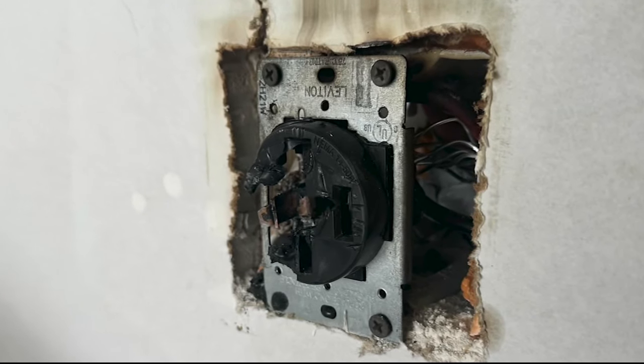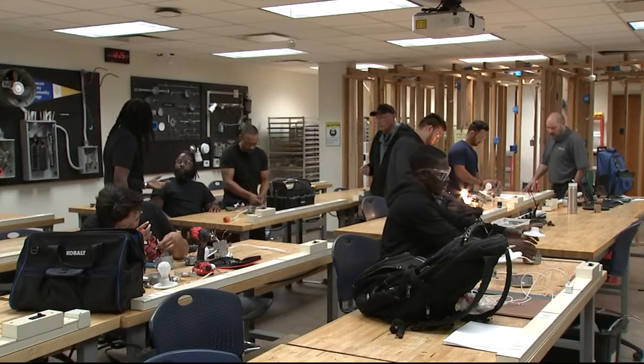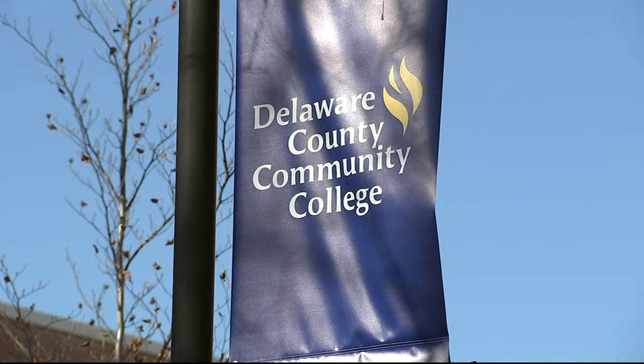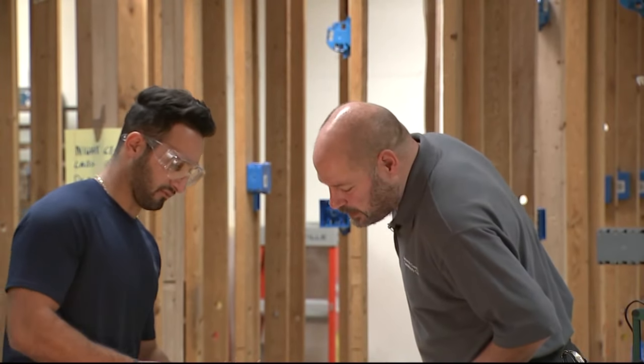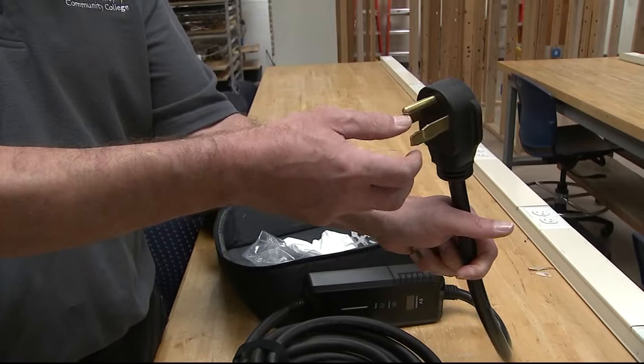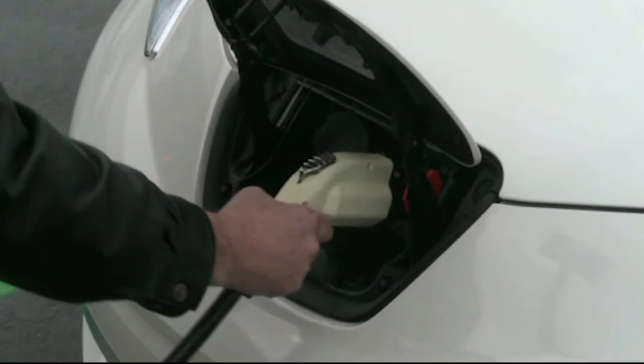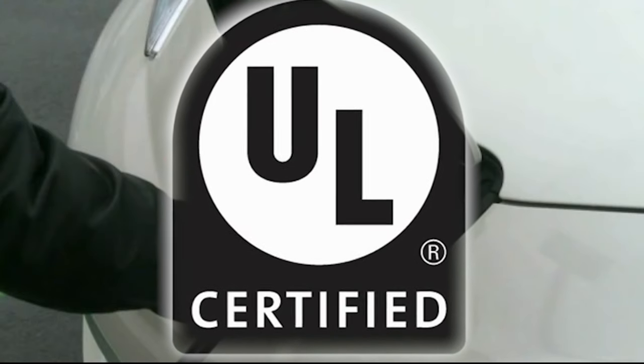It's a danger you can't see until it's too late. Nathan Simcox is a master electrician and trains future electricians at Delaware County Community College. He says electric vehicle owners need to make sure their equipment is all UL certified, meaning it's been through specific testing. Look for this symbol. It also shows that a UL certified device, if it catches fire, your homeowners insurance will cover it if it's used correctly.